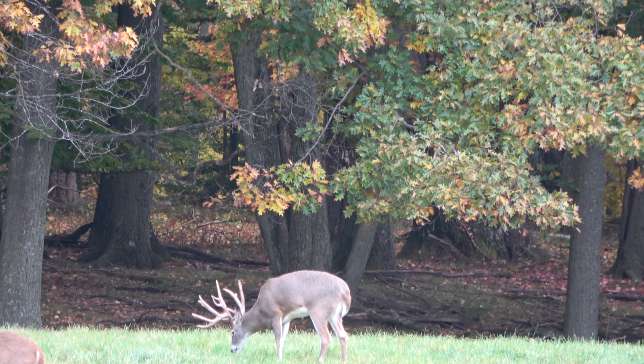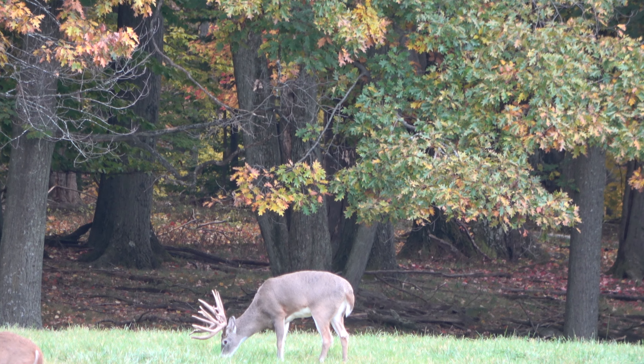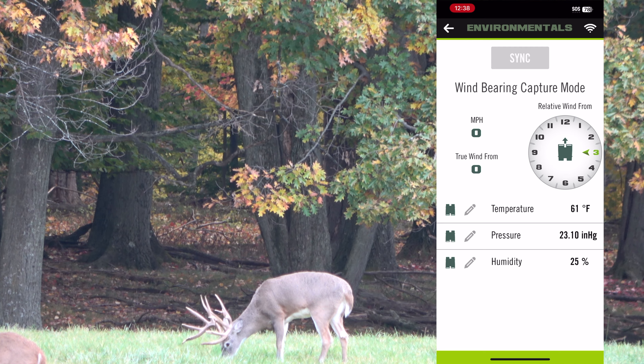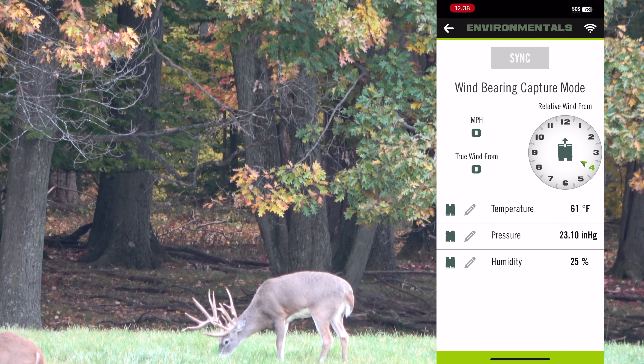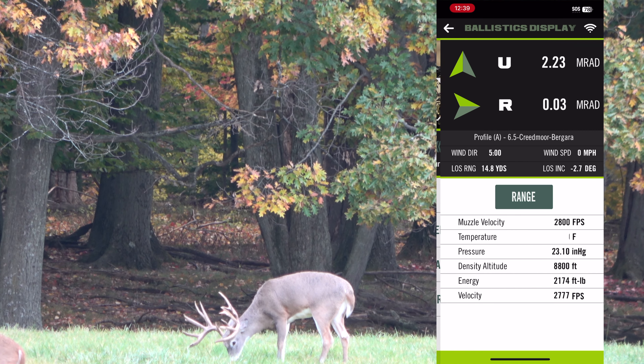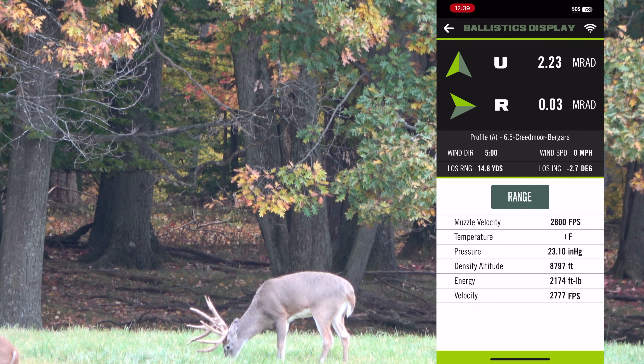You use the Furies like regular binos to spot game. Once you have your animal in sight, you range to the target and the sensors and data that you have previously entered are fed into the computer, and it spits out a solution telling you how much to adjust your windage and elevation turret in MOA or MRAD. I found the Applied Ballistics app to be very robust and able to account for many variables on how it receives data, and it can even use that data to compute a custom drop chart.